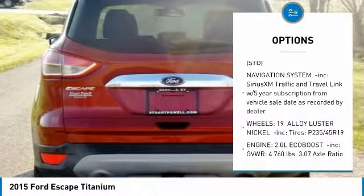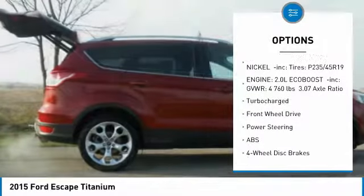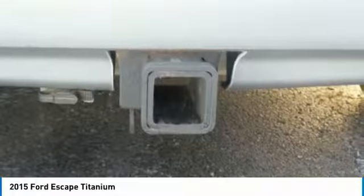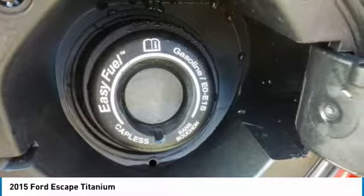Anti-lock braking system, power lift gate, steering wheel audio controls, power passenger seat, Bluetooth, adjustable steering wheel, power steering, aluminum wheels, four-wheel disc brakes, AM FM stereo radio.